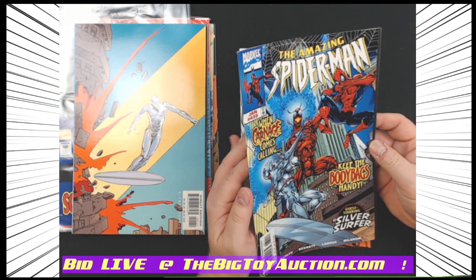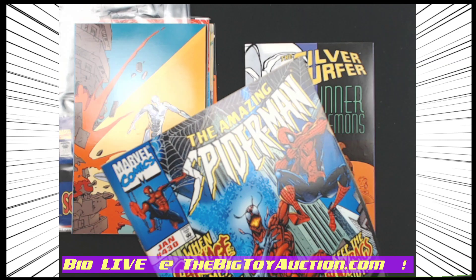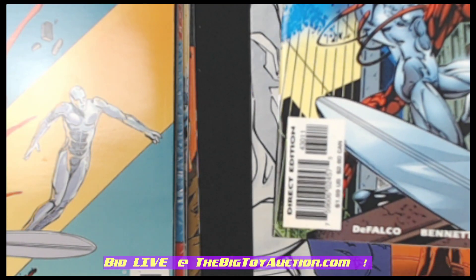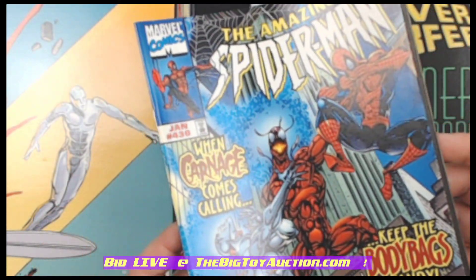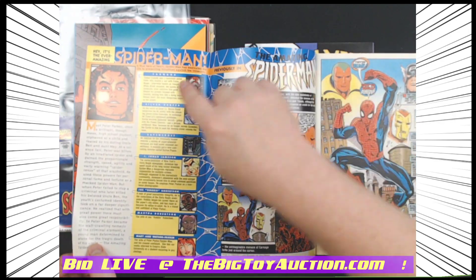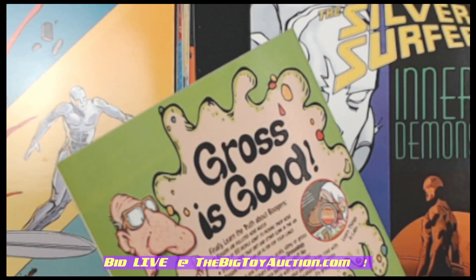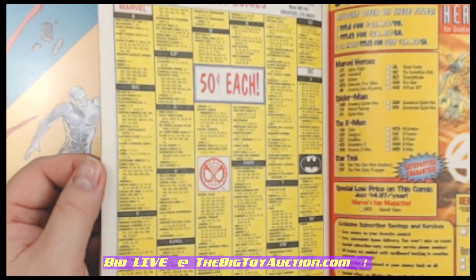Moving on here to Amazing Spider-Man number 430 — back when Carnage was all the rage. This was that first original run when Venom and Carnage were just being introduced to the Marvel Universe. Very nice — not seeing much of anything wrong here. The old wiggle jiggle on the cover, and I do want to point out this cover appears to be a gatefold as well — either that or wildly miscut. Yeah, because it's a gatefold — pretty common back then. I like to do that, give it a little extra something to the comic book. Good here — no real issues. This is a really nice copy, quality and condition of the pages: nice and bright.